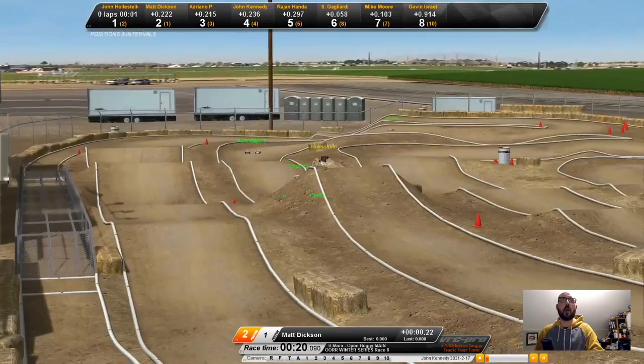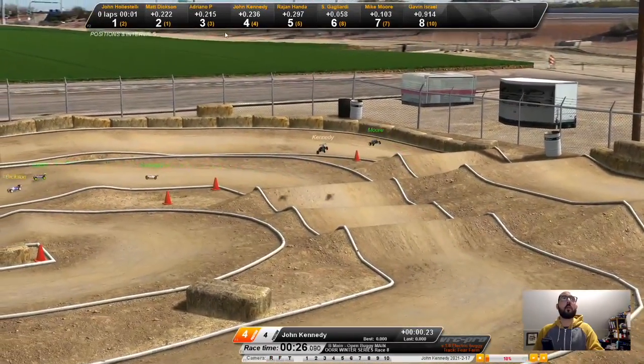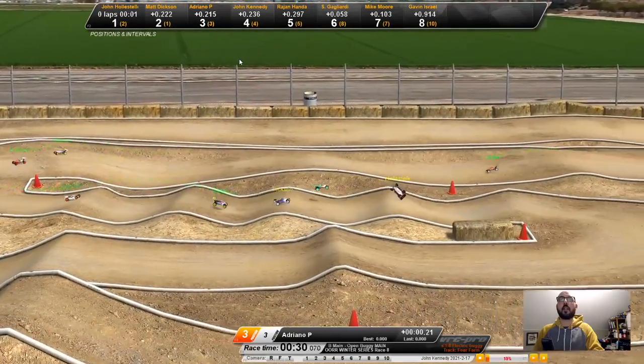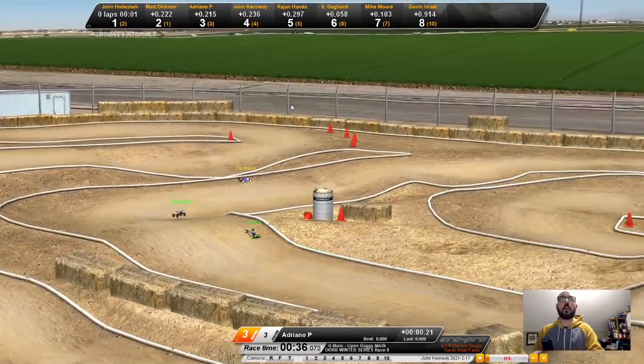Where's John Honda? I'm way in the back, it seems. Let's just switch over to Rostrum view — I'm currently way back. I'm not sure how I got so far behind. I think I crashed, but we have Adriano P out in the front, Matt Dixon second.